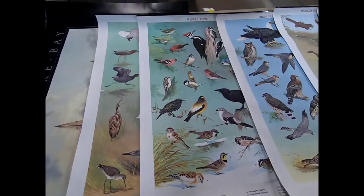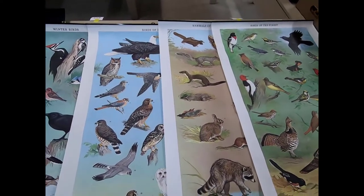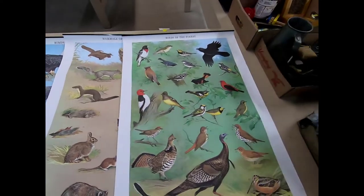We've got Martian water birds, winter birds, birds of prey, mammals of the wood lot and farm, and birds of the forest.